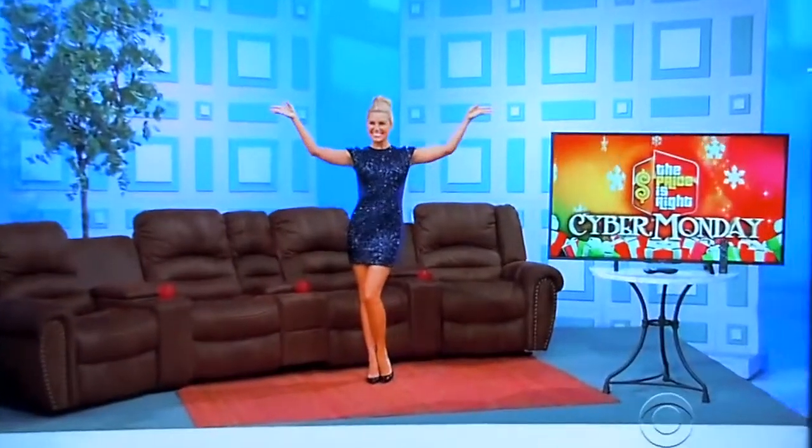Hey George, what do we have for Michael? Oh, please. This is great, Michael. It's a whole new home theater seating room. Holy fuck!